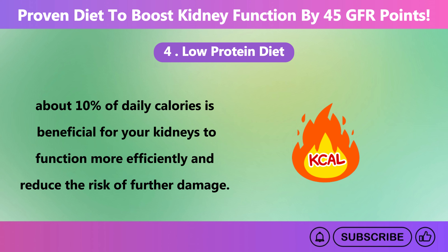In addition to berries, fatty fish like salmon and mackerel, which contain omega-3 fatty acids, also provide anti-inflammatory benefits. Other antioxidant-rich foods that can enhance kidney health include olive oil, fresh greens, red bell peppers, carrots, and apples.